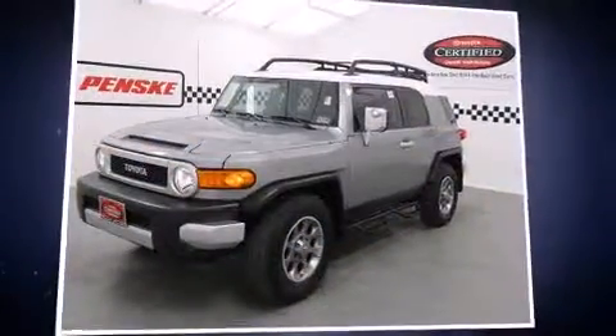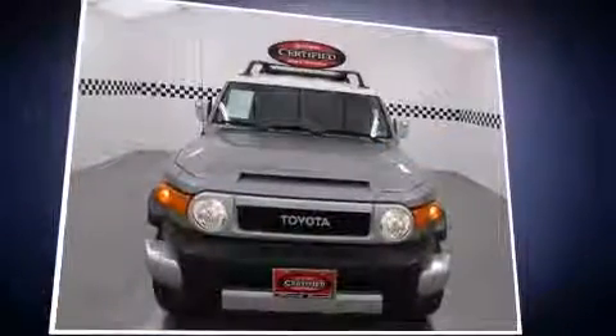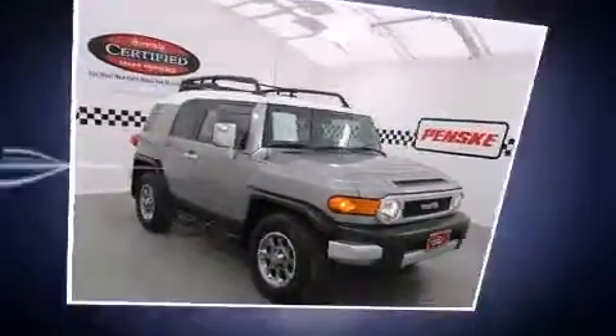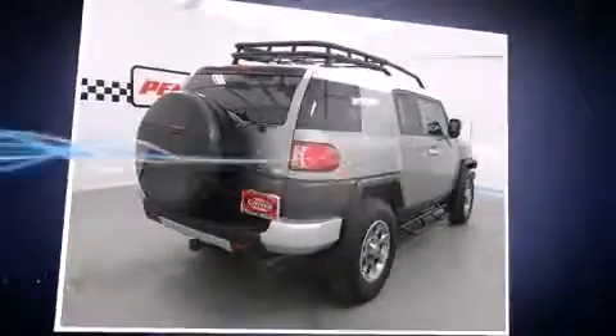The 2011 Toyota FJ Cruiser with just over 45,000 miles on the odometer. This four-door sport utility vehicle prioritizes comfort, safety, and convenience. Under the hood you'll find a six-cylinder engine with more than 250 horsepower, providing a smooth and predictable driving experience.